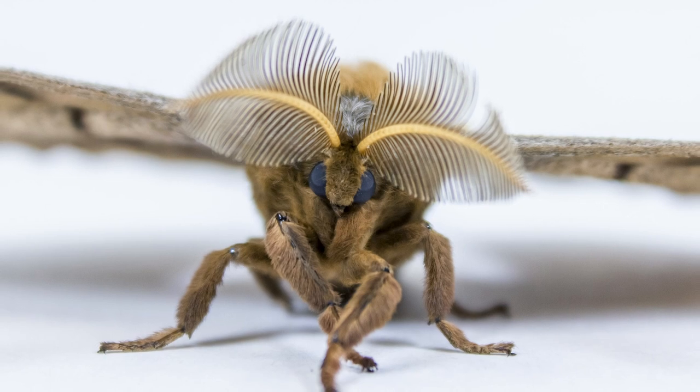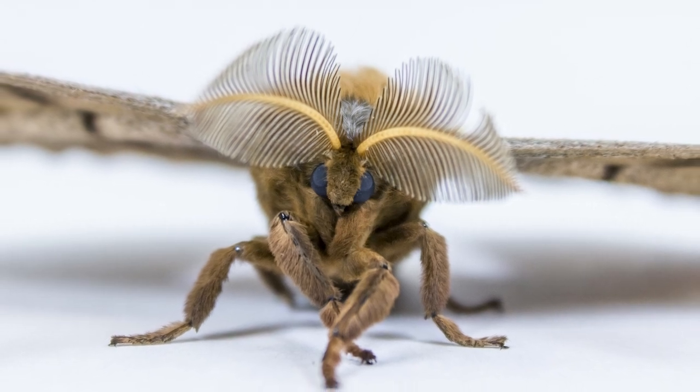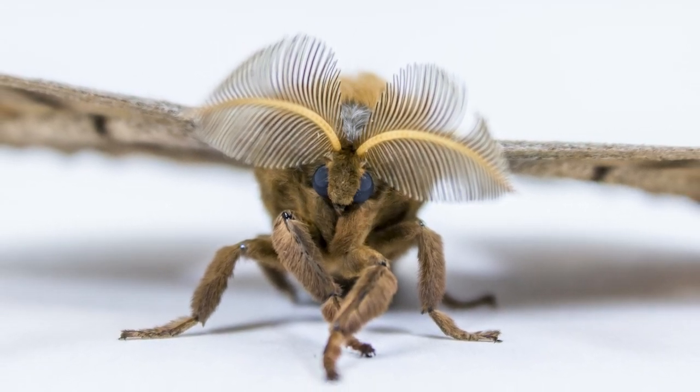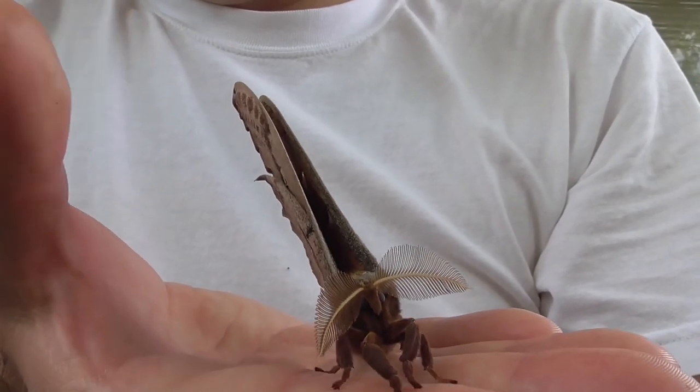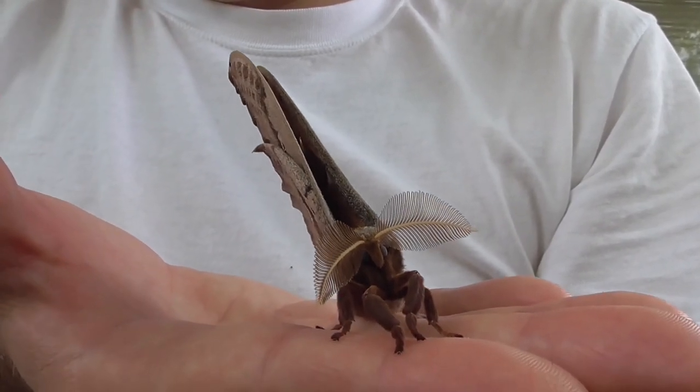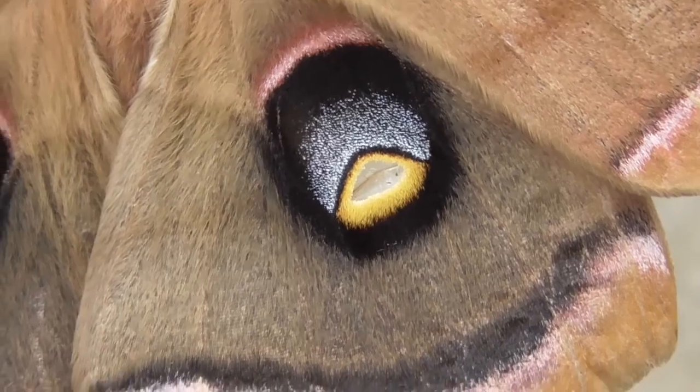The wings of the Polyphemus moth are covered in small scales, which are responsible for their beautiful patterns and colors. These moths are important indicators of environmental health and can help researchers to understand changes in ecosystems over time.